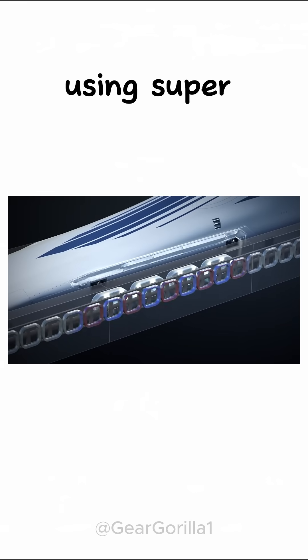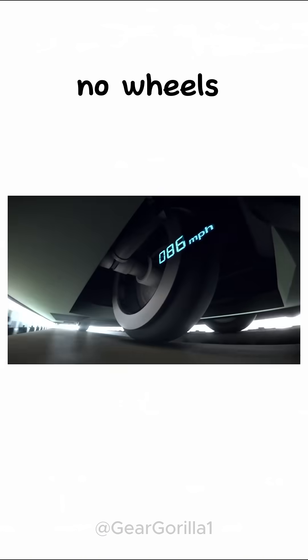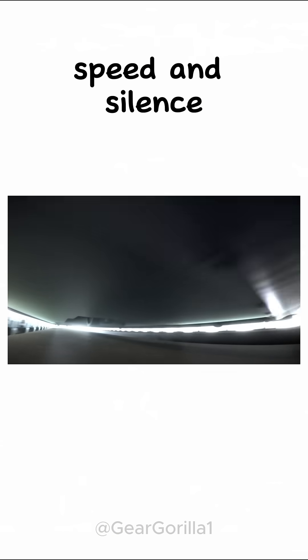It doesn't roll, it floats. Using superconducting magnets, the train hovers a few centimeters above the track. No wheels, no friction — just pure speed and silence.